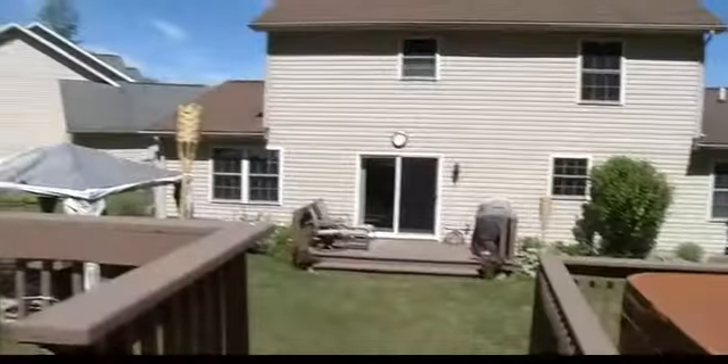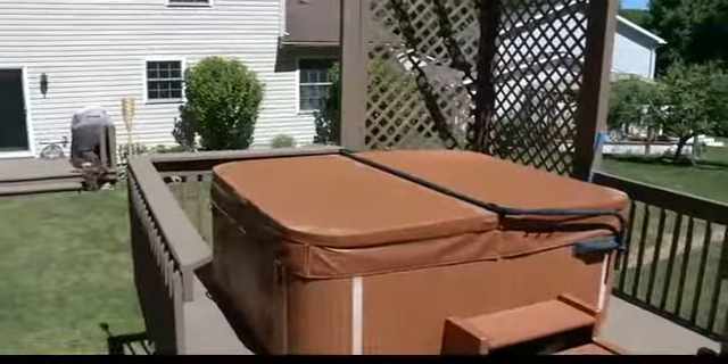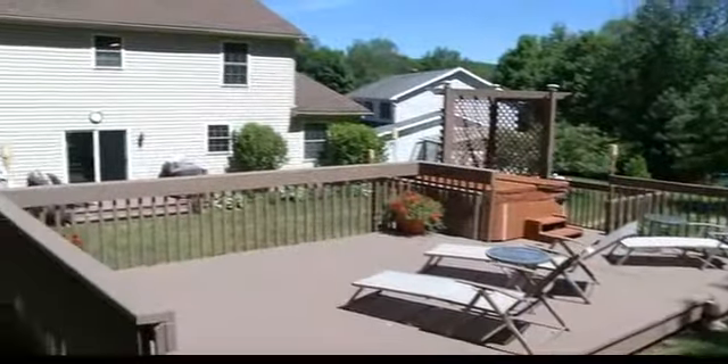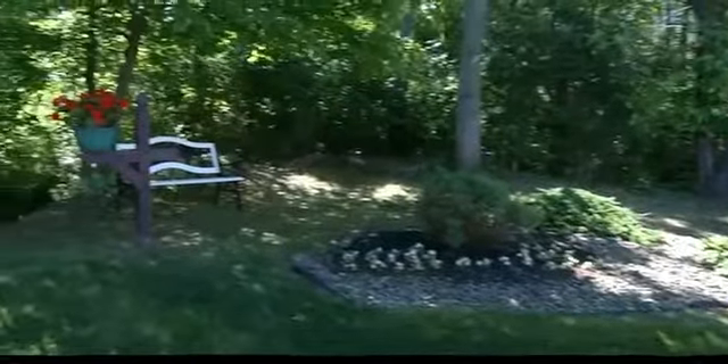We've got beautiful two-tier decking up there with a hot tub, and that stays. And as you can see, all the way around the property it's just gorgeous, beautifully maintained landscape. They put in a nice drainage system so they don't have any problems with water. The neighbors bought the property behind to keep privacy — yeah, that's good for these people.